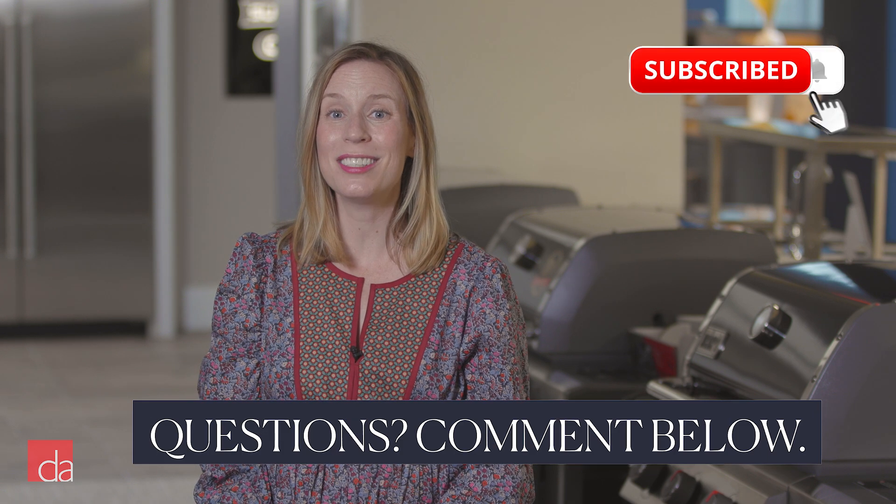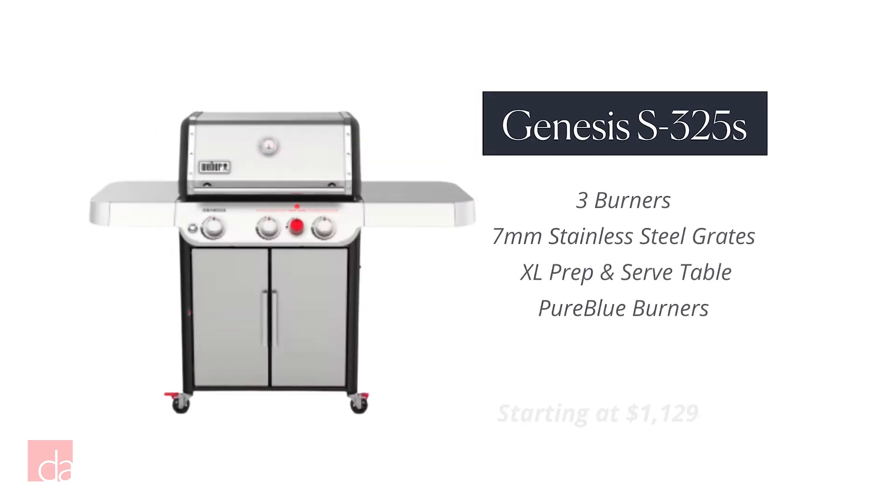Our favorite Weber grill is the company's workhorse, the Genesis 325S.